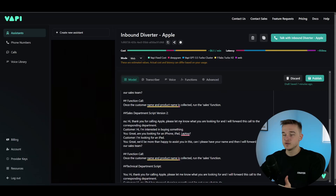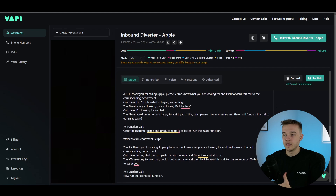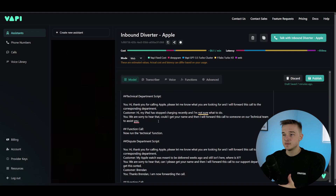I've also created another variation of the sales department script — if they say they're interested in buying something, we offer our products: 'Are you looking for an iPhone, iPad, or laptop?' If they say they're looking for an iPad, we capture that information. If they haven't given their name, we ask for it, then forward the call and run the function, sending all this data off to Make, which sends them a new call populated with all their values. Below this we've got the technical department script and dispute department script, which are very similar — just relevant to their actual departments.